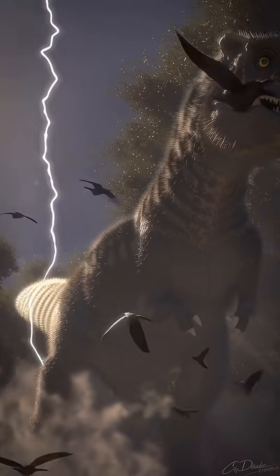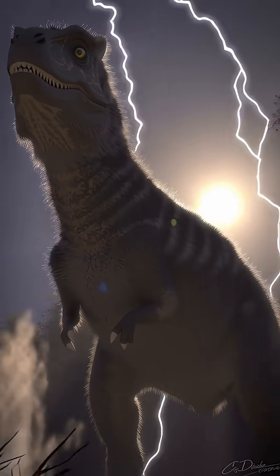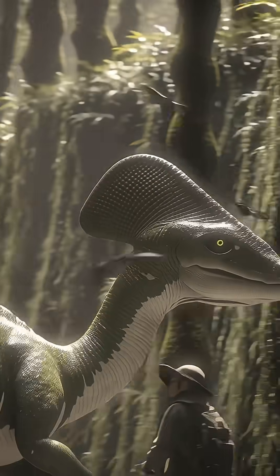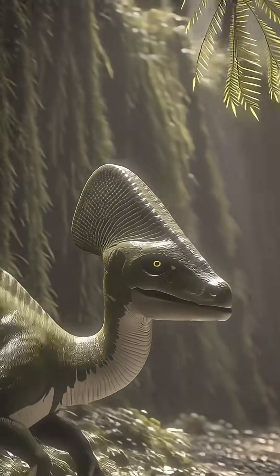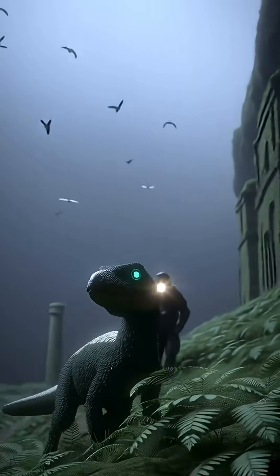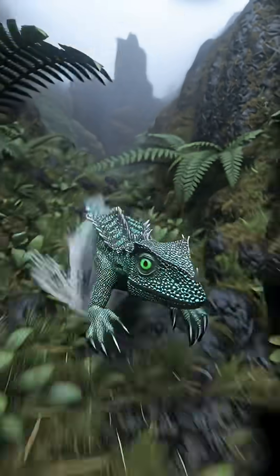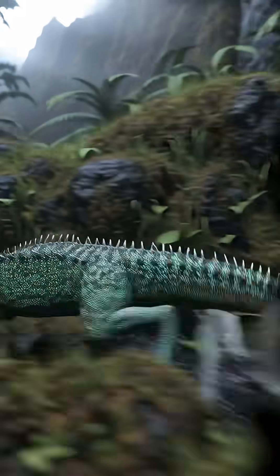Prepare to have your mind completely blown about dinosaurs. We've uncovered astonishing secrets hidden within ancient fossils, revealing a prehistoric world far more vibrant than you ever imagined. Scientists analyzed fossilized melanosomes, the tiny structures that hold pigment, from a Psittacosaurus. These aren't just about dark shades — they reveal a dazzling palette.